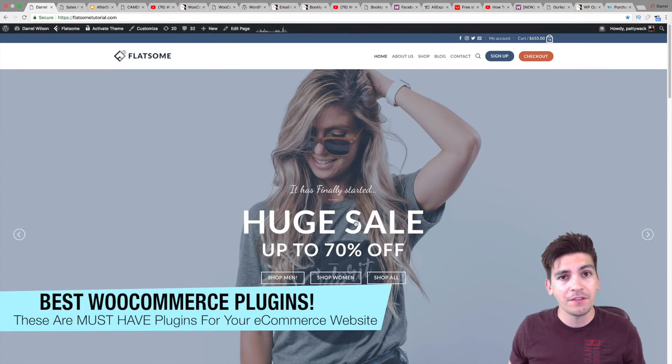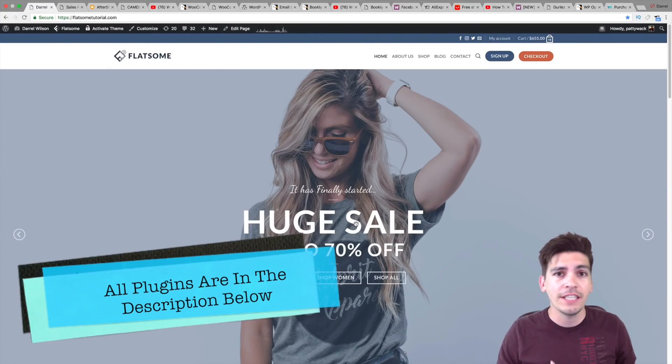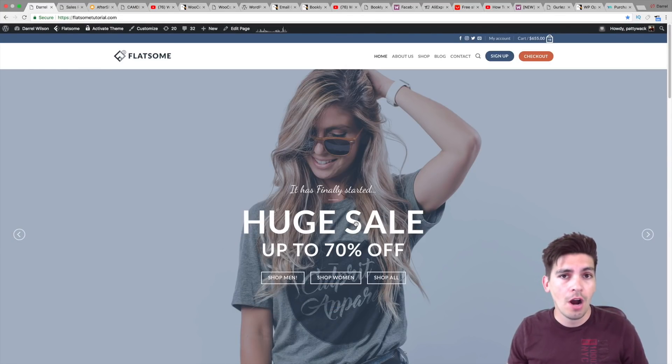So what are the best WooCommerce plugins for WordPress? That's a question everyone asks me here on my YouTube channel. I went on a journey and I looked for some of the best plugins. I came across 10 to 12 plugins that I think are essential for your WooCommerce websites.